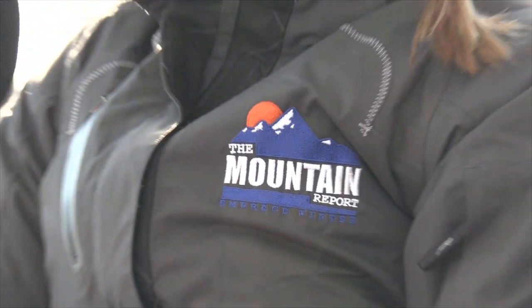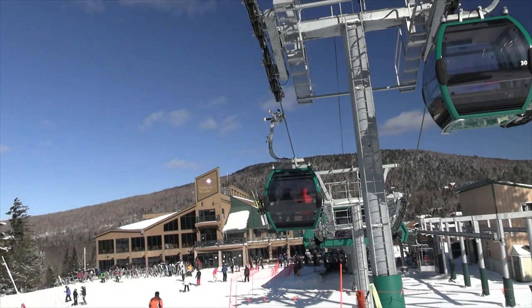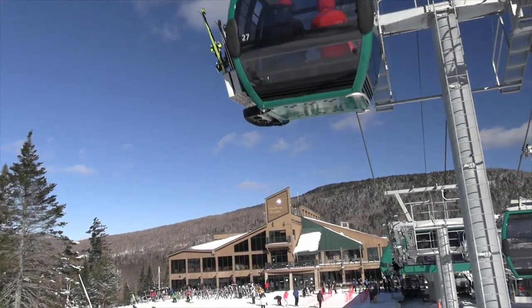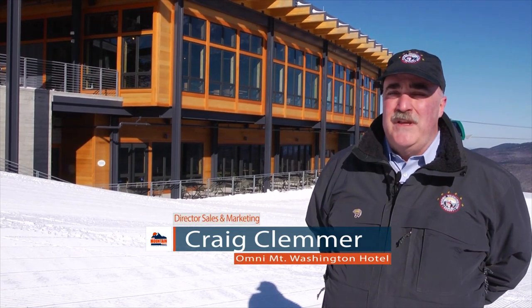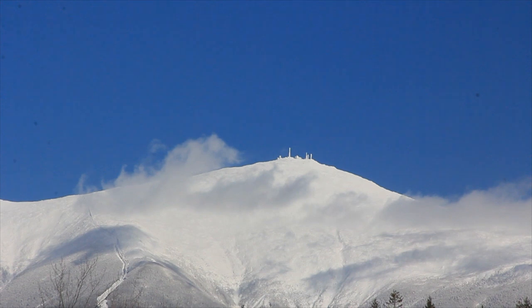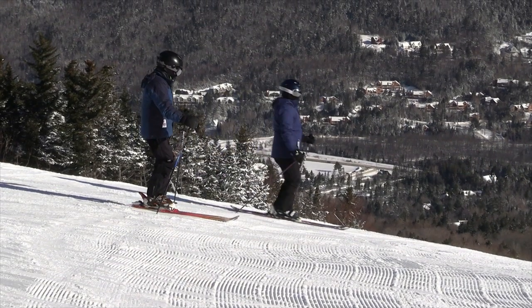One thing that the brand new gondola does for us is it gives us the ability to get people from the base up to the top of the mountain in just under five minutes. We also have a lot of uplift capacity here at Bretton Woods, so it really does spread people across all three peaks that we have here on top. A day like today is just a perfect day to get up here and really take advantage of it.